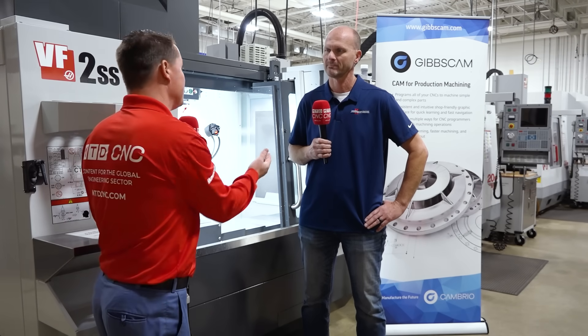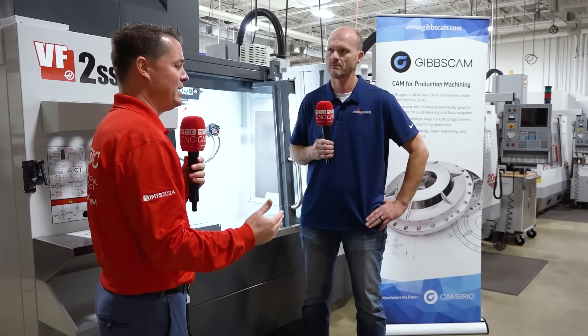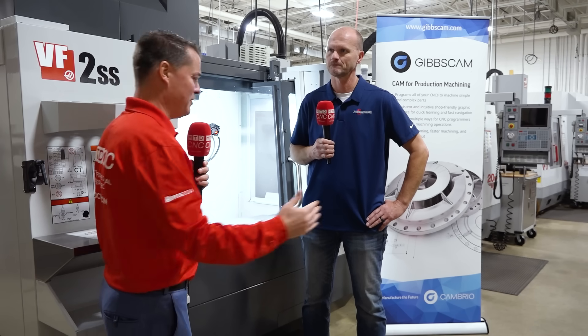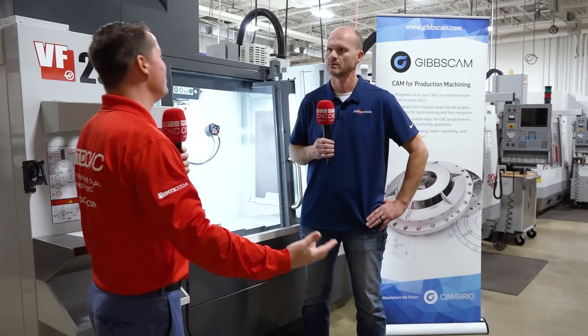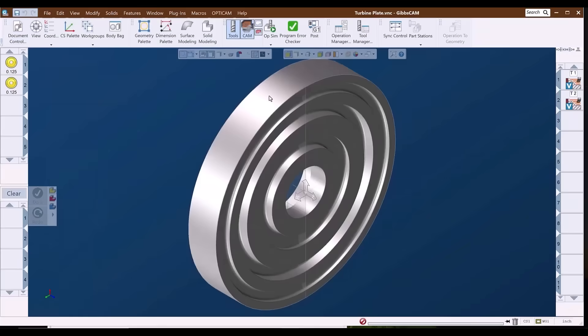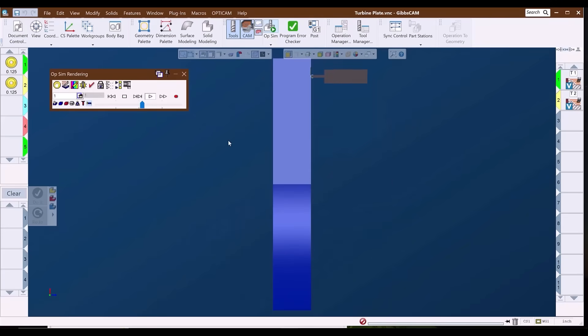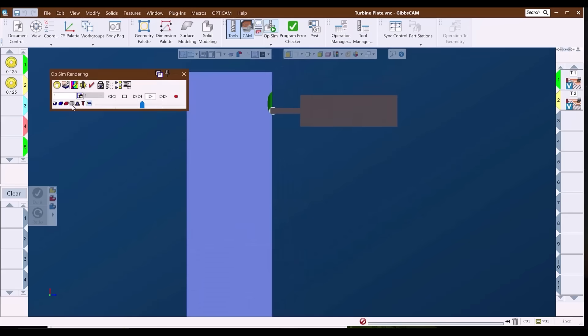I've been in machine shops very similar to how you just described - you might have the same part running on three different machines and the cycle times are completely different, tool life is completely different, they even pop off with different tolerances because everyone did it their own way. That's longhand programming from the machine itself. With GibbsCAM you take the fat-fingering out of it - people that fat-finger the wrong number, you get a plus instead of a negative, five instead of a two. GibbsCAM removes those human mistakes and gives you a more efficient tool path.